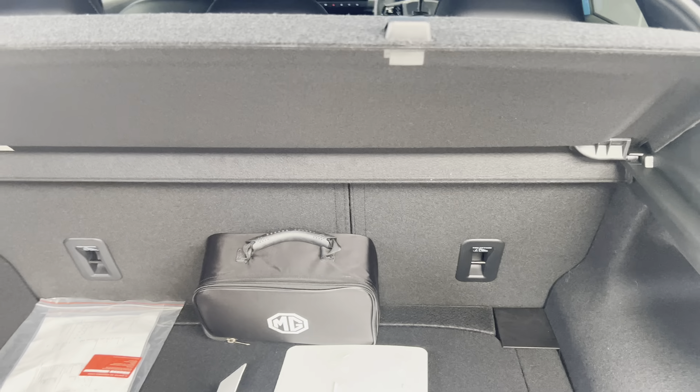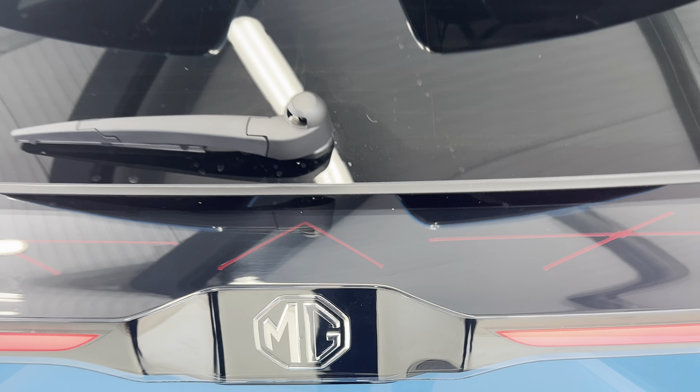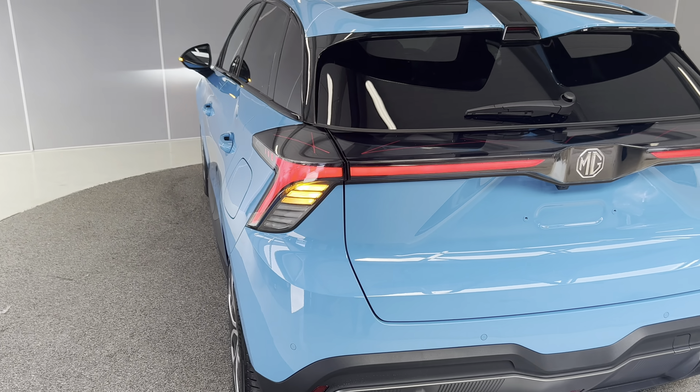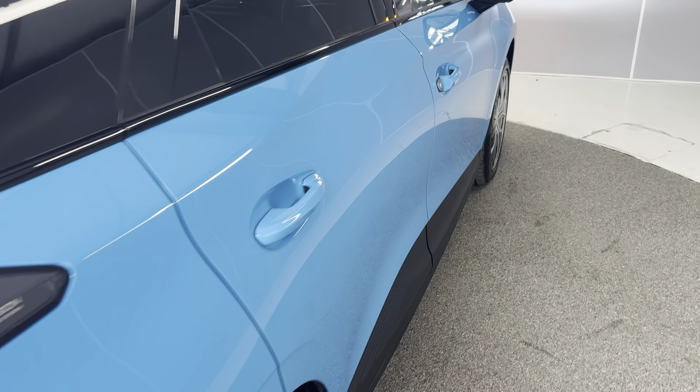It comes with really good boot space on this one, with two levels in the boot along with your tire kit. The seats fold down all the way 60/40, giving you much bigger boot space. The new ones also come with a rear wiper — MG has listened to the concerns of previous customers on that one.